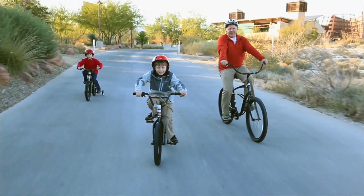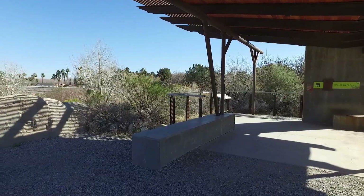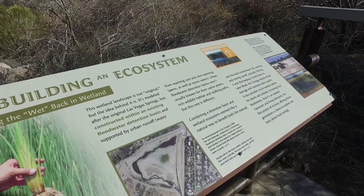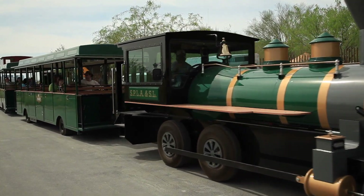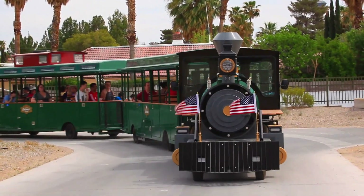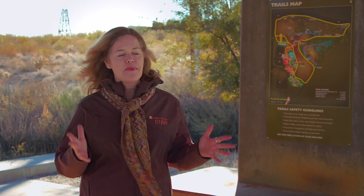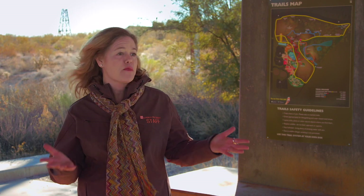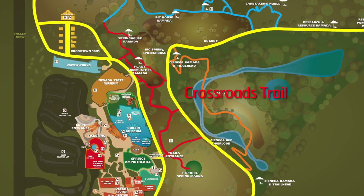There are lots of ramadas and places to stop where you can learn about some of these archaeologically significant areas. You can also take the train, which is really an amazing sort of journey back in time. And then of course you can walk or run. It's paved so it's ADA accessible — it's a great trail for everyone.